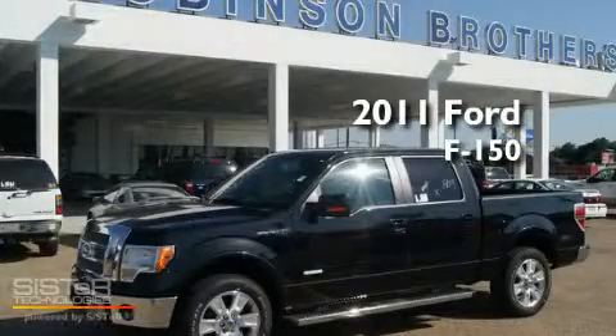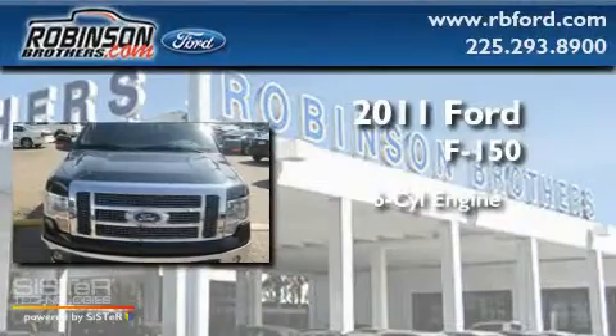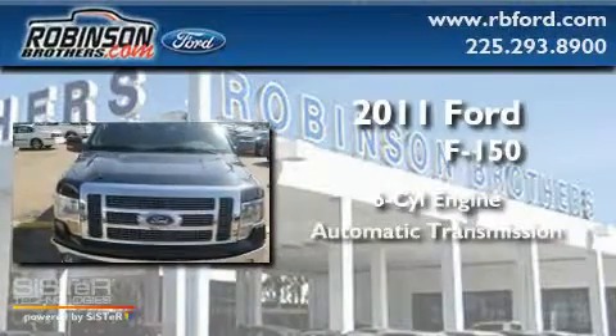This is a brand-new 2011 Ford F-150. It features a six-cylinder engine and an automatic transmission.